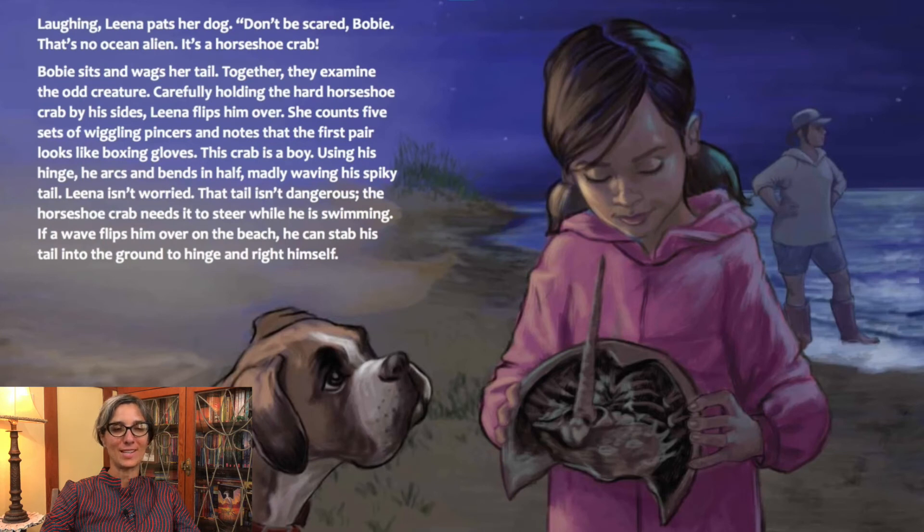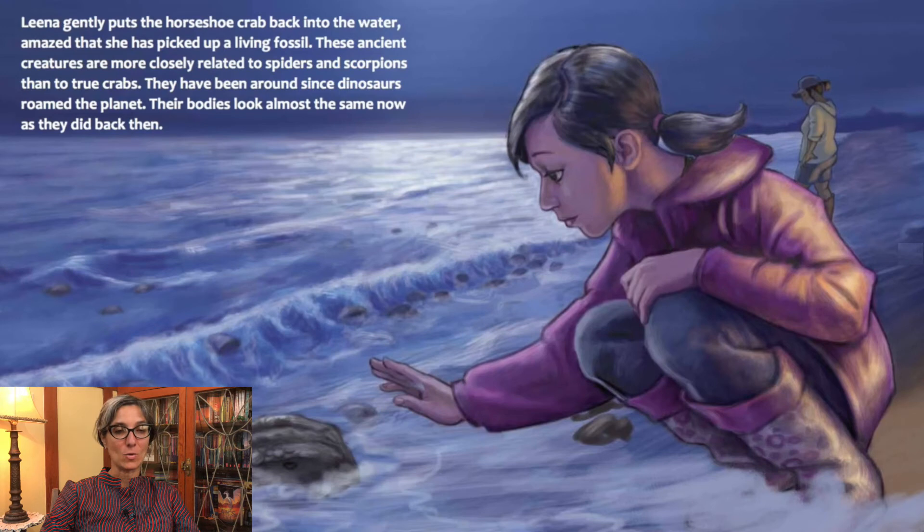Laughing, Lena pats her dog. "Don't be scared, Bobby. That's no ocean alien. It's a horseshoe crab." Bobby sits and wags her tail. Together they examine the odd creature. Carefully holding the hard horseshoe crab by his sides, Lena flips him over. She counts five sets of wiggly pincers and notes that the first pair looks like boxing gloves — this crab is a boy. Using his hinge, he arcs and bends in half, madly waving his spiky tail. Lena isn't worried; that tail isn't dangerous. The horseshoe crab needs it to steer while swimming. If a wave flips him over on the beach, he can stab his tail into the ground to hinge and right himself. Lena gently puts the horseshoe crab back into the water, amazed that she has picked up a living fossil.